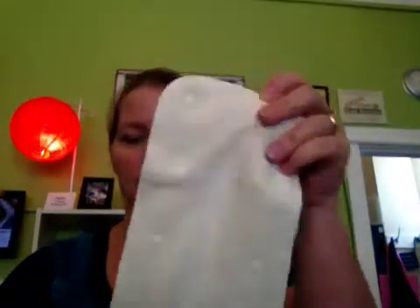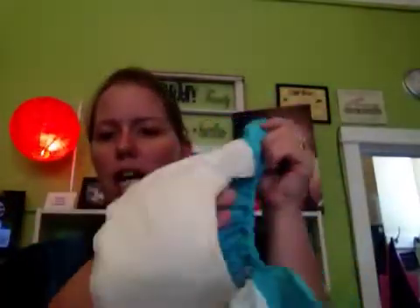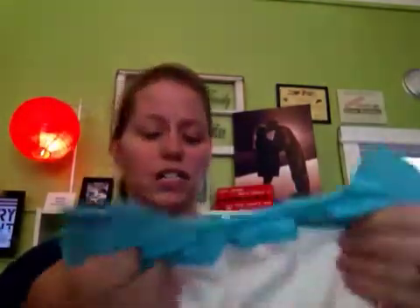Whereas if you are going to go with a natural fiber, the natural fiber can go directly against the baby's skin, like in the Bum Genius All-in-One. This is 100% cotton, goes right up against the baby's skin, and it's not an issue at all.